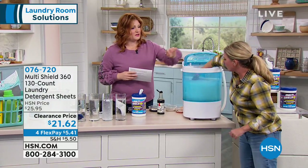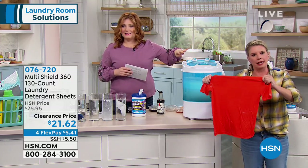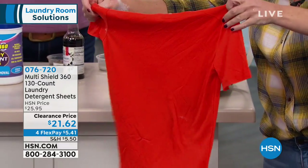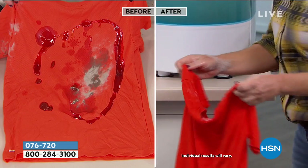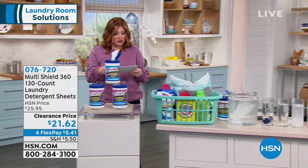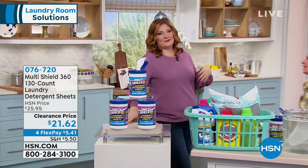We are just about out of time, but remember, this would have been a full cycle in your washer. You can see the suds. Let's flip it around — it is spotless. Here's the before and after. You saw me make that mess live on TV — that was ketchup, soy sauce, clay, and maple syrup — all of it. And in just three minutes with one MultiShield I was able to get these results. You get 130 count, that's 16 cents a load. Lowest price ever at $21.62 with four flexible payments.